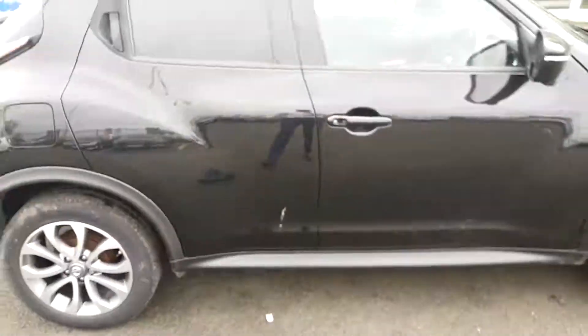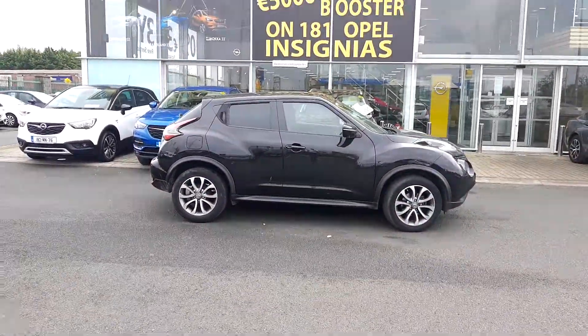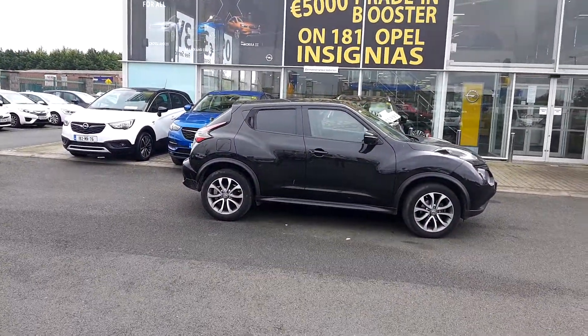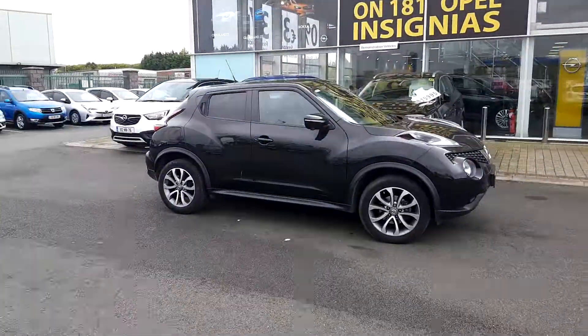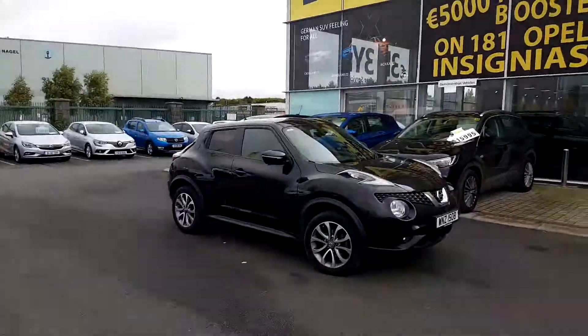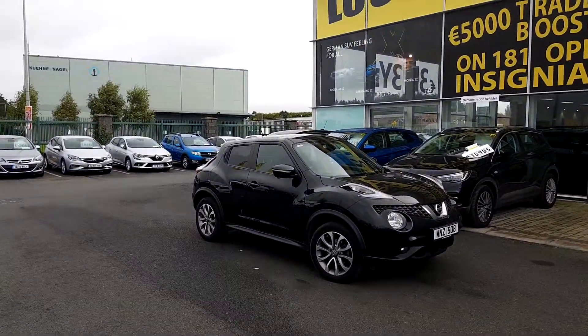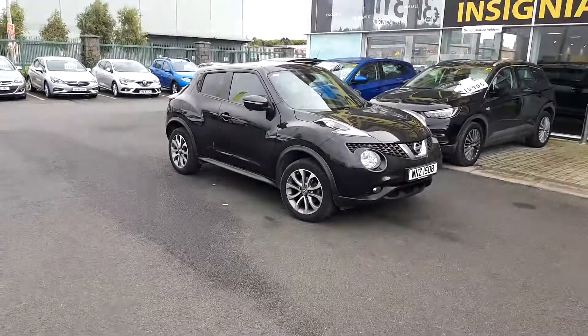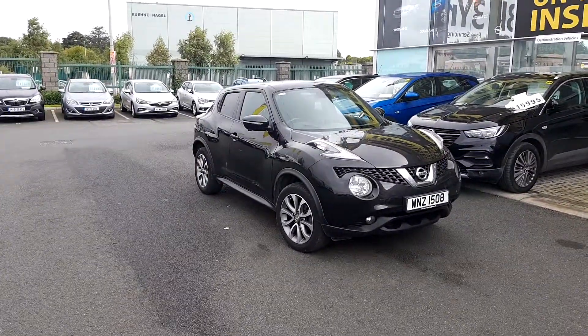Going outside one more time for another quick look. Nissan Juke — really popular model. Black with black tinted windows and black leather interior, it really goes well together. It's got the urban chrome diamond cut alloy wheels. If you have any questions on this car you can give us a call on 018901801. We're open Monday to Friday from half 8 till 6, and Saturday from 10 till 3.